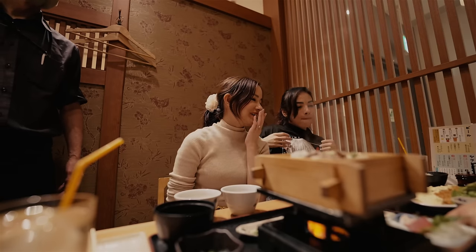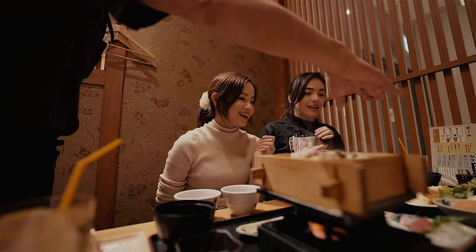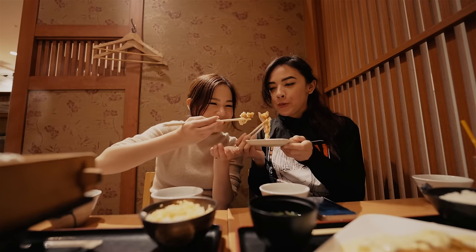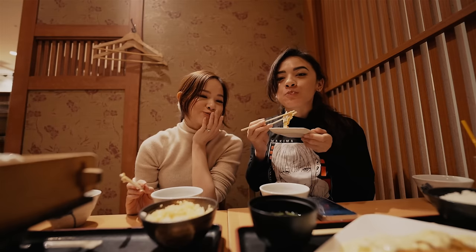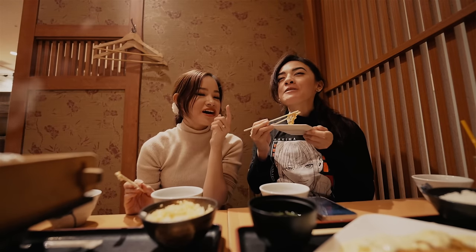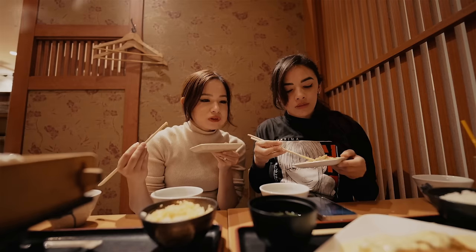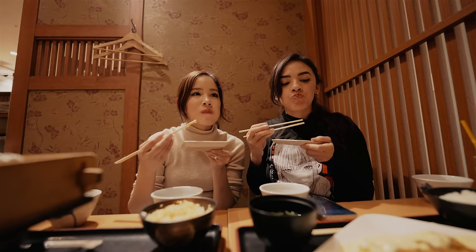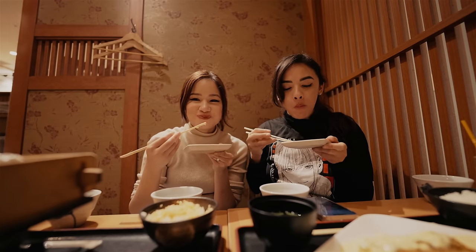Wow, it looks so good. Itadakimasu! It's so creamy. I thought the chicken was going to be more crispy, but I like it. It's crispy, but not too crispy, and that means it's not as oily. So I can eat more — when it's too oily I can't eat too much, but this is a nice balance.